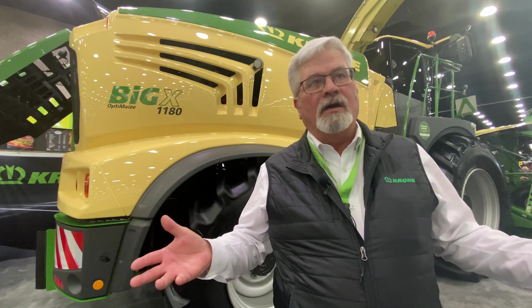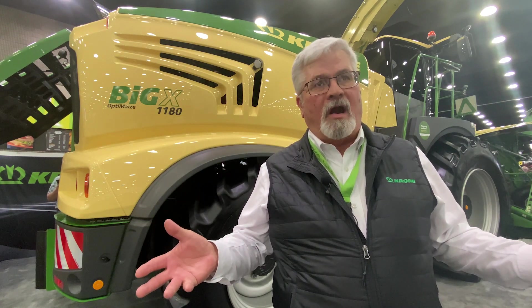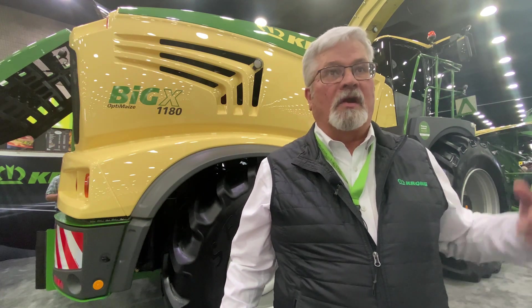Corn, hay — our hay pickups are camless. They've become world-renowned for how simple they are and how quiet they are. A lot of times the drivers in the catch trucks will call them a whisper head because they can't even hear them run.